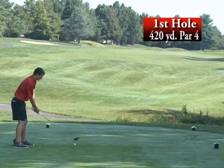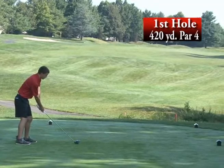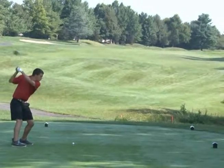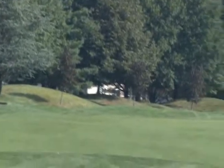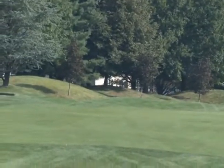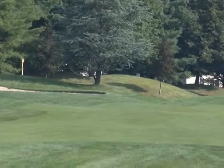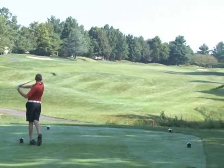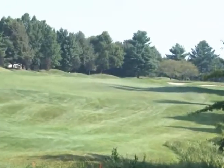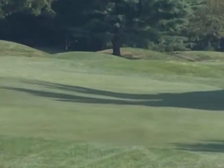Up first for the Hatters is senior Tom Fisher on the first tee. He hooks the ball into the left rough just by that sand trap — a tough start for Tom. His partner is Jacob Molnar, a sophomore, and Jacob drives the ball right in the middle of the fairway. Good shot, Jacob.